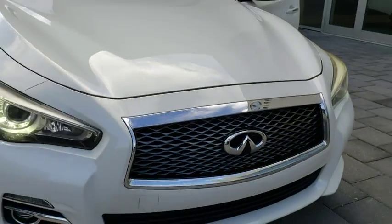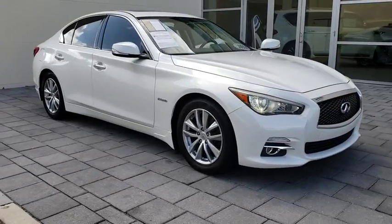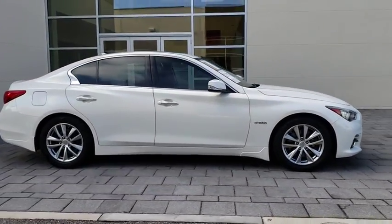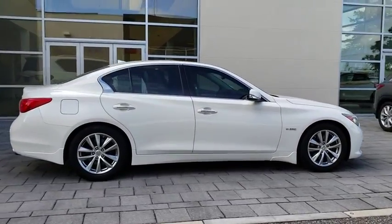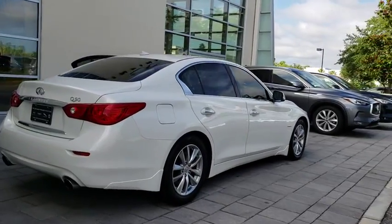The 2014 Infiniti Q50 has elevated design expression by breaking all the design rules. Along with the signature appearance, it also comes with power. The breathtaking performance of Infiniti's Q50 engine leaves nothing to be desired.